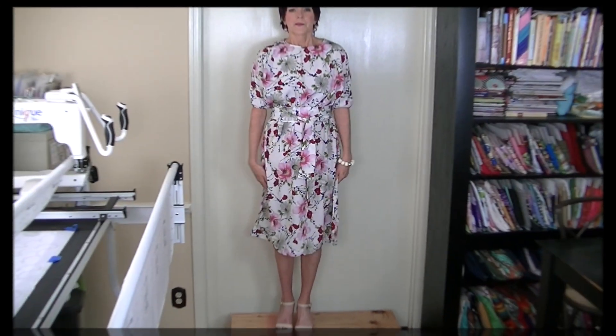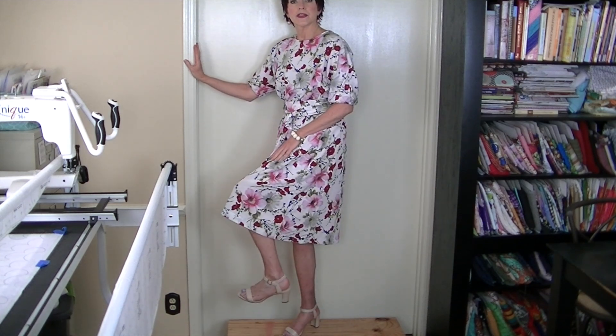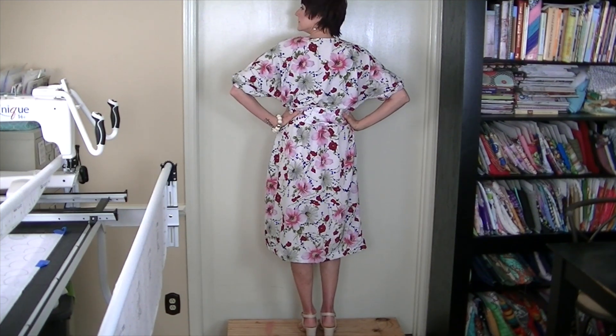The fabric for my dress was sent to me by my friend Tricia a couple years ago. It's a silky floral print — I'm pretty sure it's from Joann — with green, gray, and different shades of pink and red. I did change the pattern a little: I added elastic to the bottom of the sleeves and made a self belt. Here it is — it also has pockets. The shoes I'm wearing are a nude colored strappy sandal. Here's the back. So this is what I'm wearing for Sunday, July 30th.